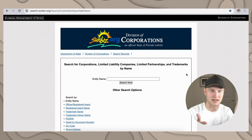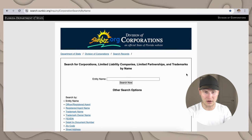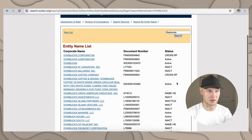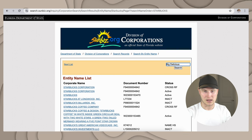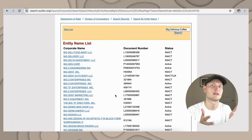Here we are at the Florida Department of State entity names search — you can search for corporations, LLCs, limited partnerships, and trademarks by name. If you type in Starbucks and search, there's going to be plenty of results — corporation, billiards, coffee and company — you likely can't use Starbucks. But if we try 'Big Delicious Coffee' and give it a search, looks like you might be good — there are no records of it. So you're likely safe. It's a good way to make sure your name is unique enough so you're not running the risk of being rejected on your application.